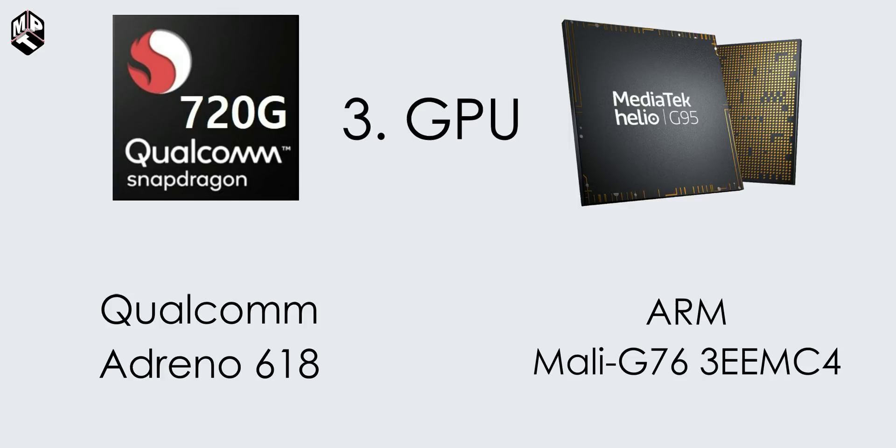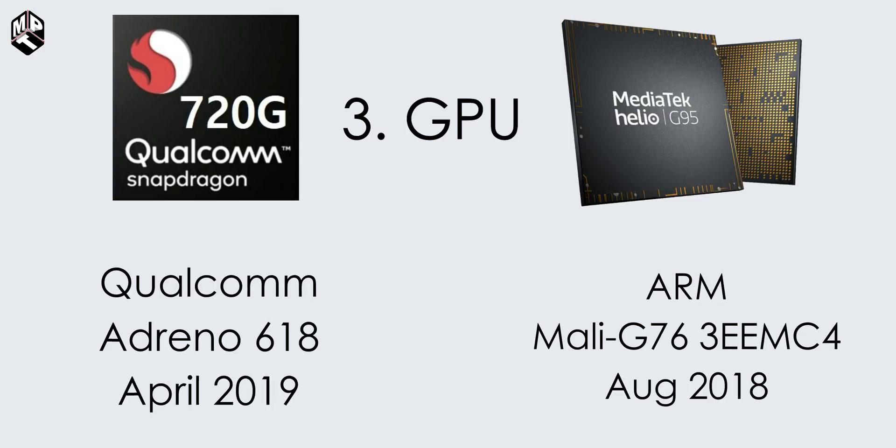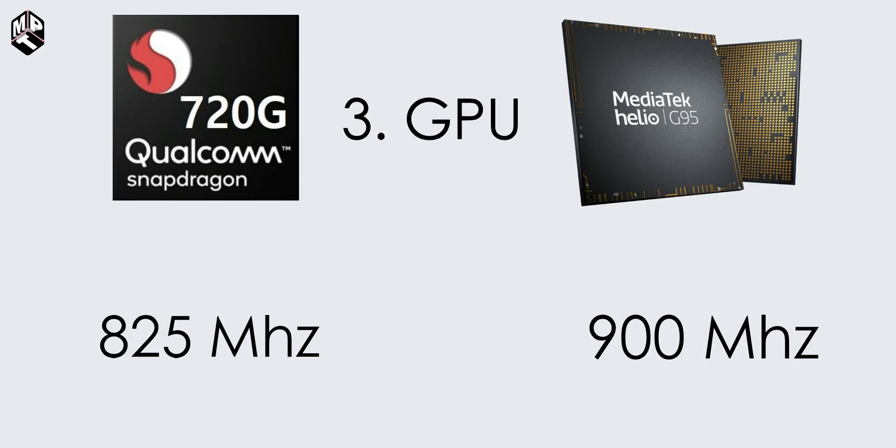Next, we have GPUs — Graphics Processing Units. The 720G uses an Adreno 618. The Helio G95 has a Mali-G76 MC4 GPU. Adreno 618 was launched in April 2019, and Mali-G76 was launched in August 2019. So there is a newer GPU in the Helio G95.